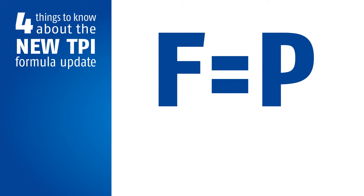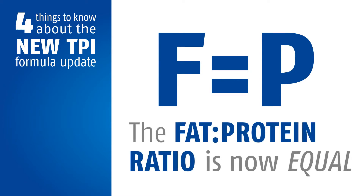The fat protein ratio will change in April. Previously there was more weighting for protein versus fat, and this ratio will be one to one come April.